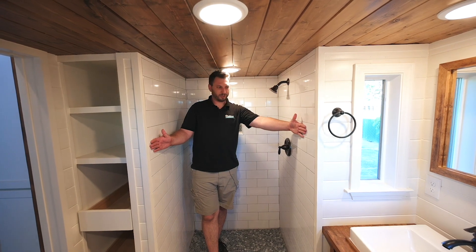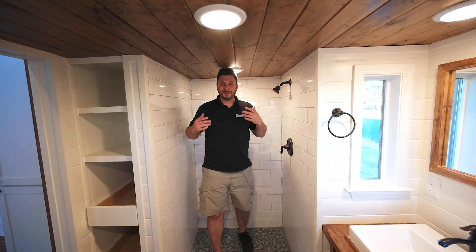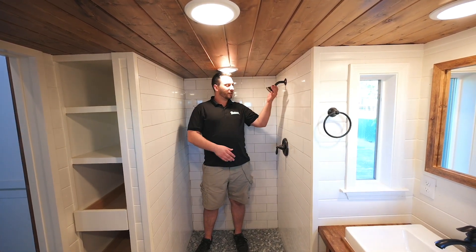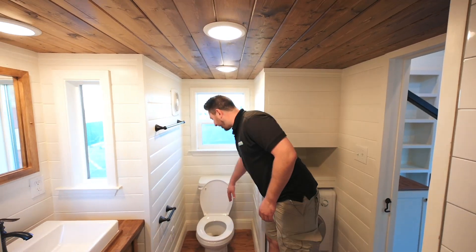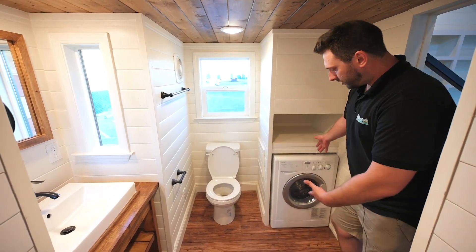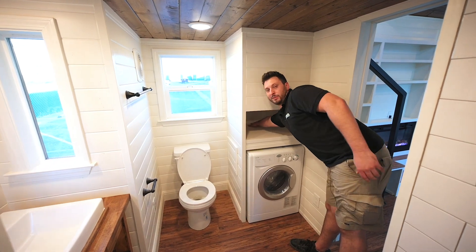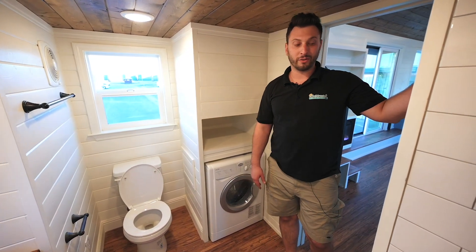I think it's about 40 to 42 inches wide. Now these clients are not as tall as me — I can stand up straight but I'd be kind of splashing the water on myself. On this side you've got your standard flushing toilet, your washer-dryer combo, and lots of space over there.